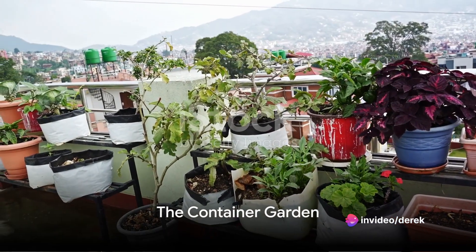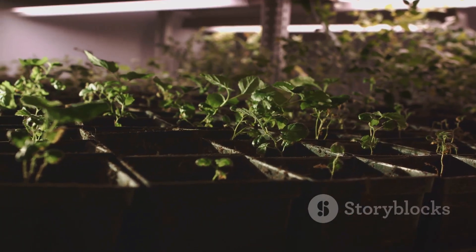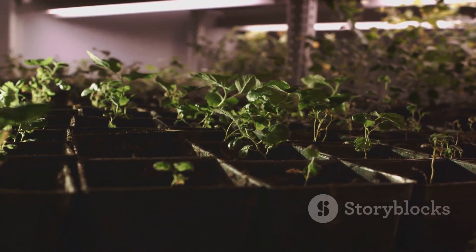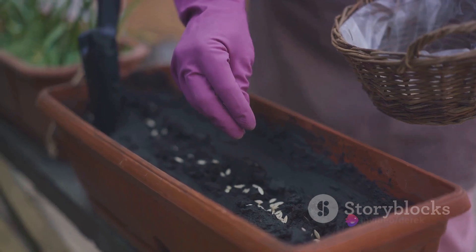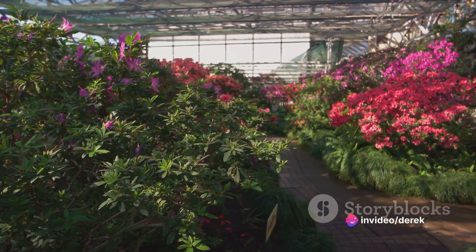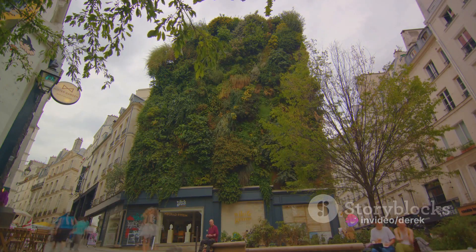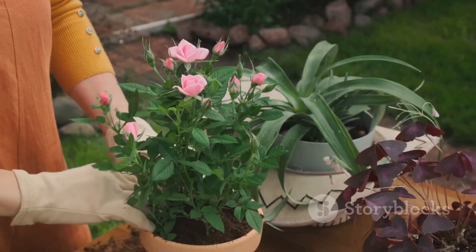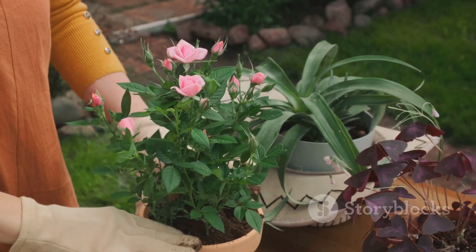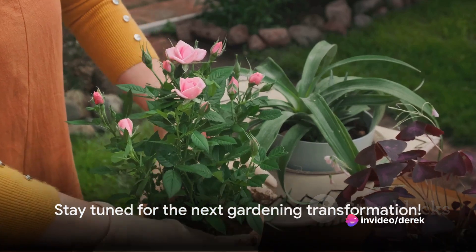Kicking off our countdown at number 10, we have the container garden. This transformation starts with selecting just the right containers, considering factors like size, depth, and material. Then comes the fun part — planting. We fill these containers with a variety of plants, from vibrant annuals to lush perennials. With a little bit of nurturing, these plants thrive, creating stunning displays in the most unexpected places. Container gardens are proof that size really doesn't matter in the gardening world.